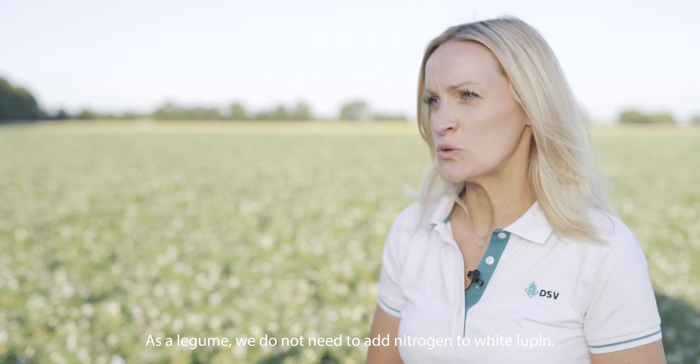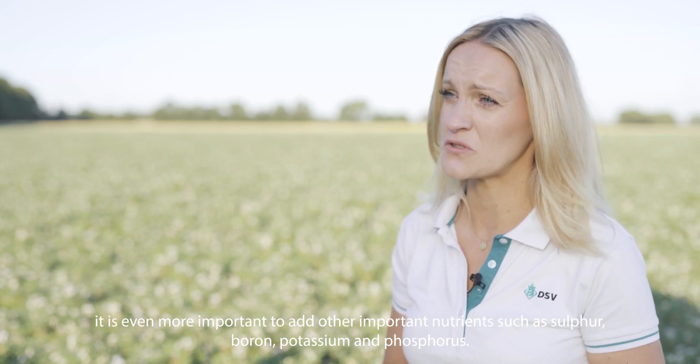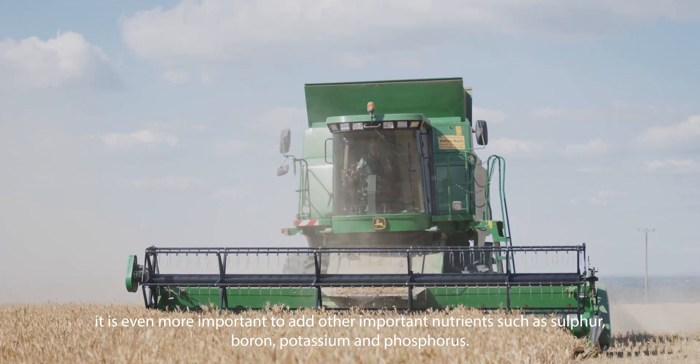As a legume, we do not need to add nitrogen to white Lupin. However, depending on the availability in the soil, it is even more important to add other important nutrients such as sulfur, boron, potassium, and phosphorus.